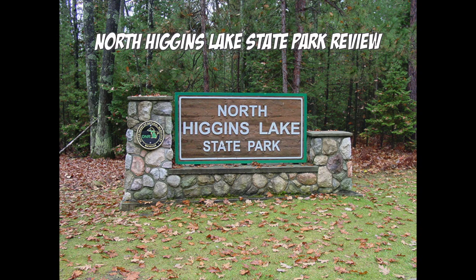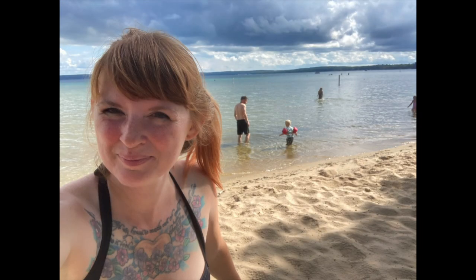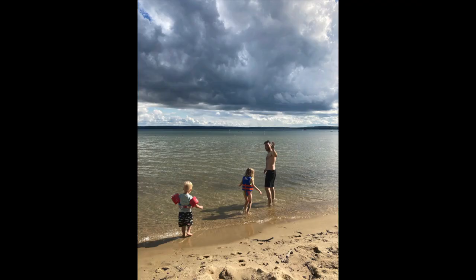North Higgins Lake State Park Review — let's go over the pros and cons. Pro number one. These are my favorite things to talk about: the beach. If it doesn't have a good beach, I don't want to go. Higgins Lake was awesome. It was super shallow, so it was really good for the kids. You could go out really far without worrying too much. It just kind of went up to your knees. And it was really warm with the sun beating down on it, which is great for me — if the water is too cold, no thank you.